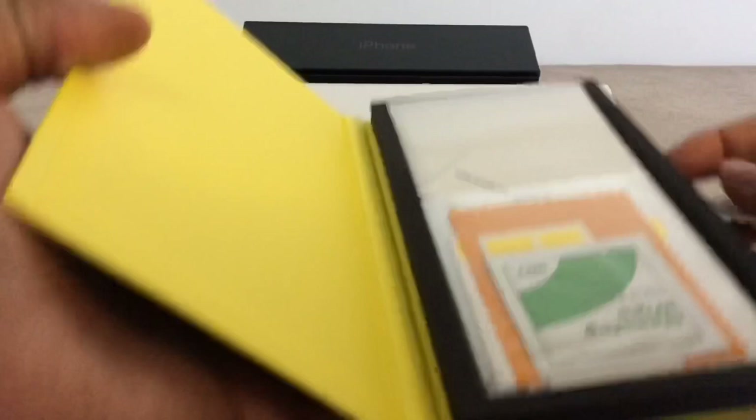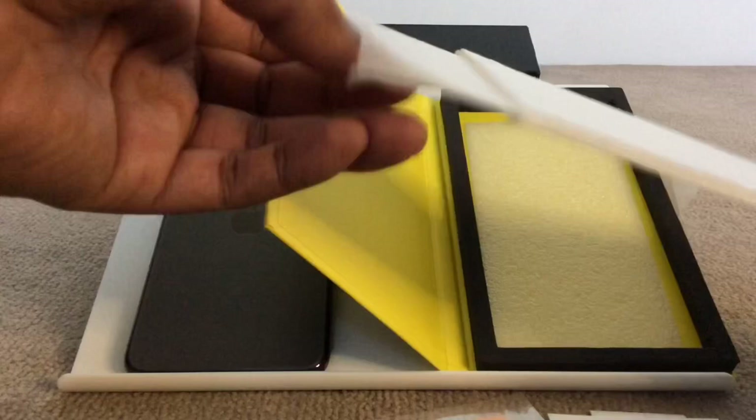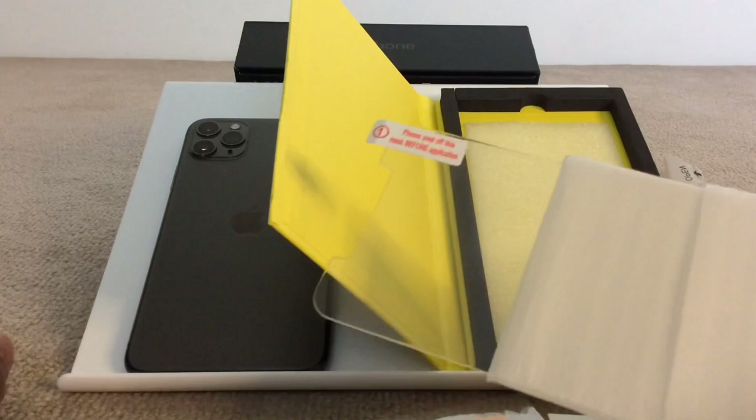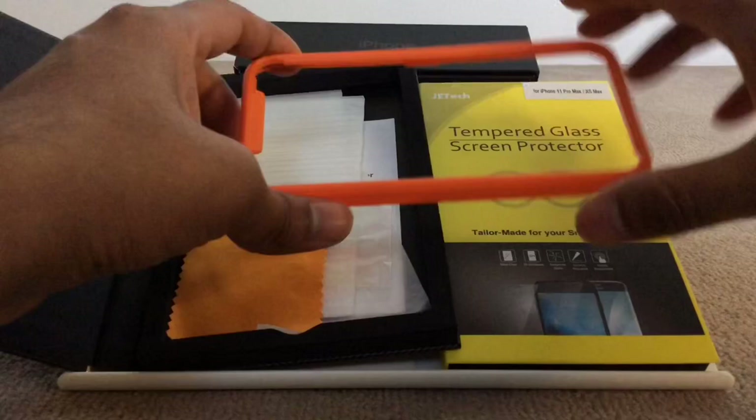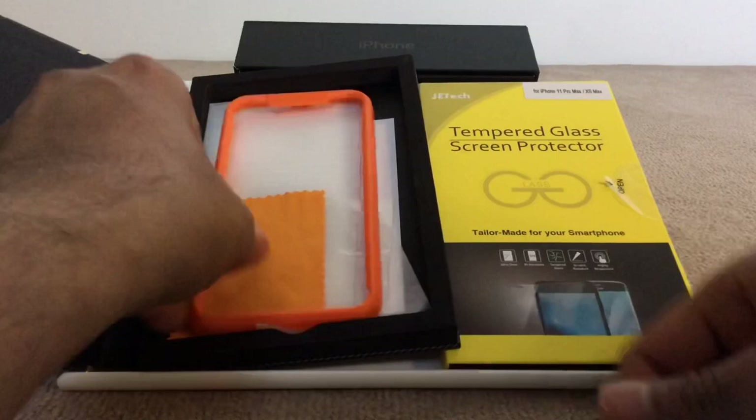I've tried other brands before and if possible I would recommend the Spigen ones, as they come with an applicator frame giving you better quality. Basically, you stick the frame on top of your iPhone and simply drop the screen protector on — makes it super easy to install. On the Jetech ones, I didn't get that, so it was a pain to apply the screen protector correctly onto my large iPhone.